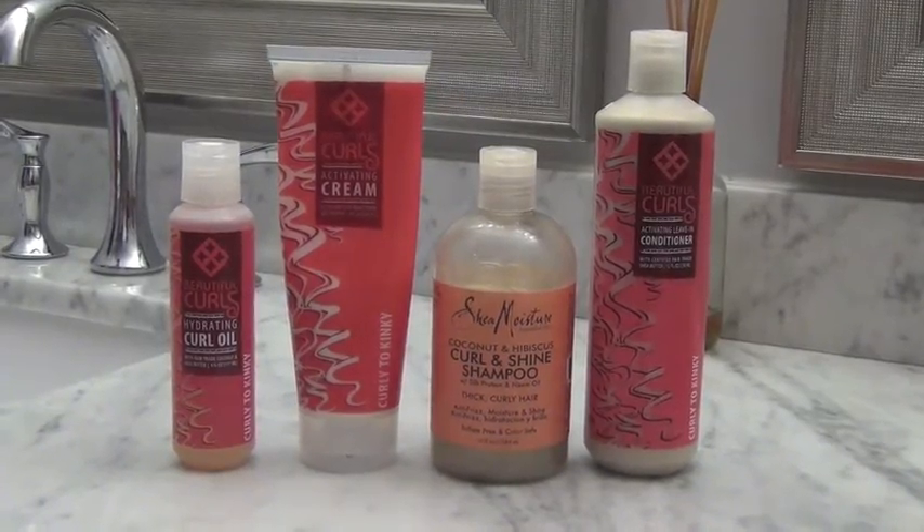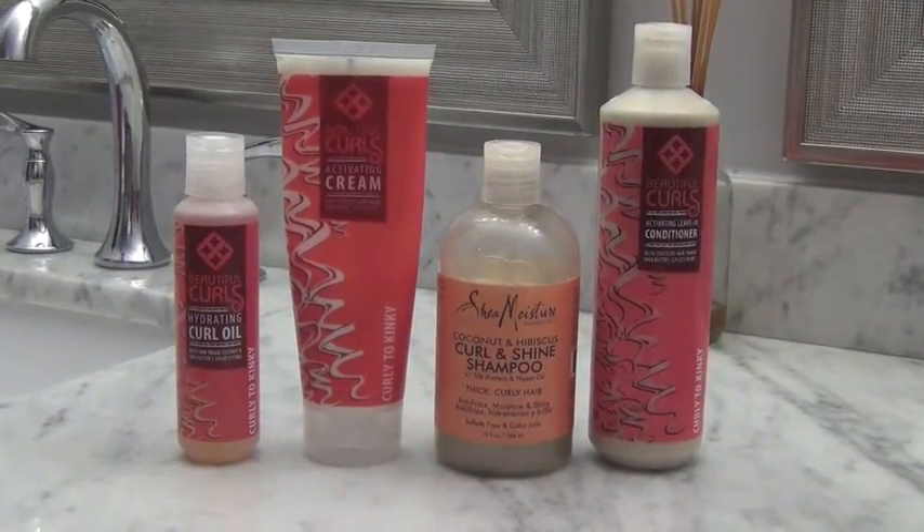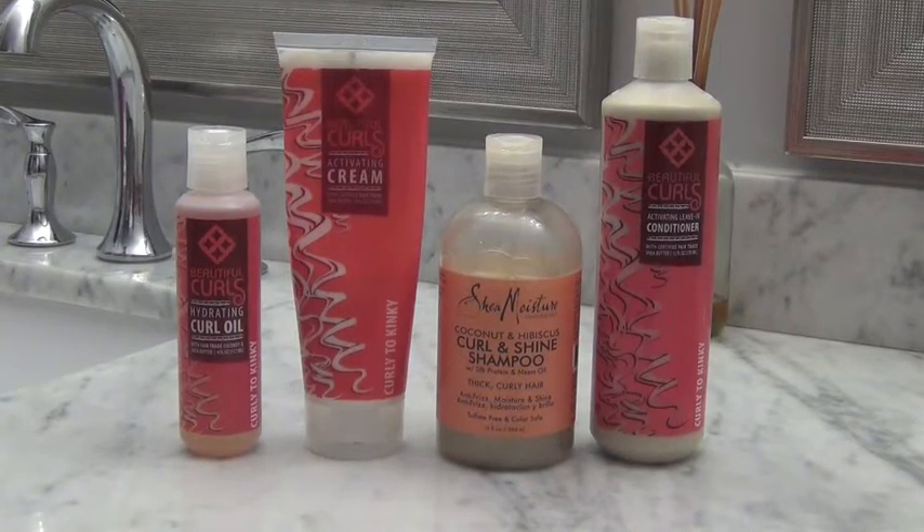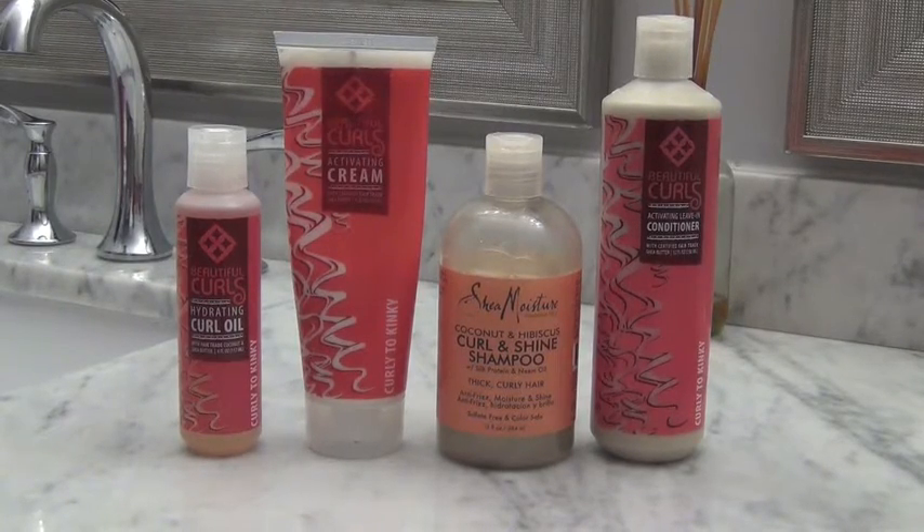I really love the Beautiful Curls product line and I use their hydrating curl oil, the activating cream, and their leave-in conditioner. I also love Shea Moisture — their shampoo is awesome.